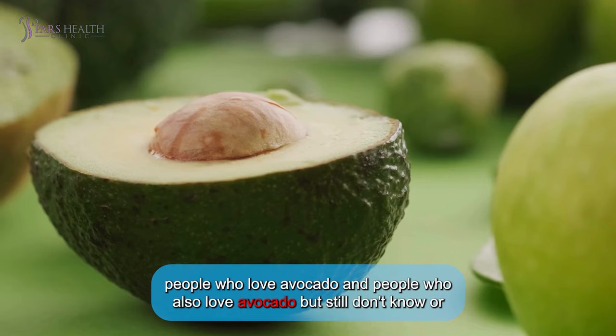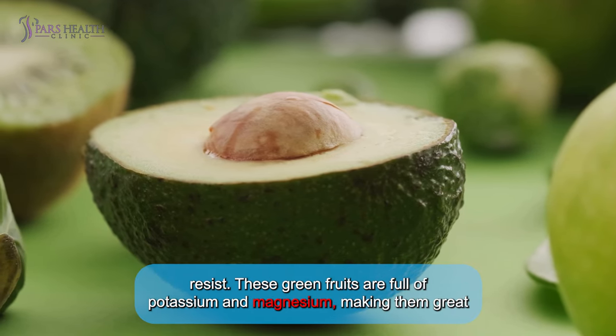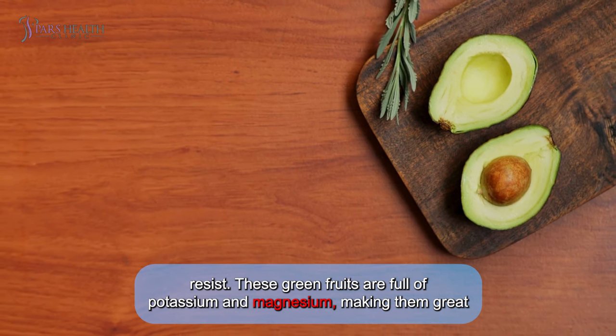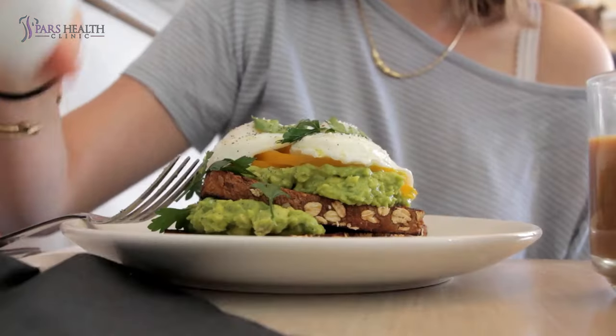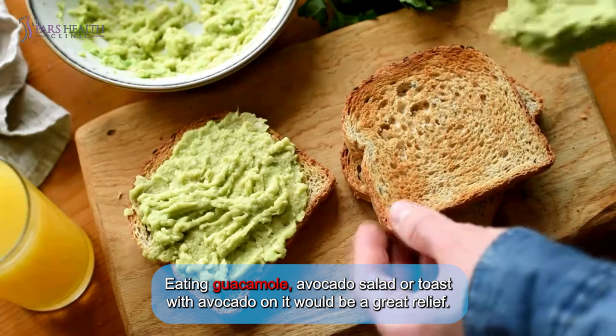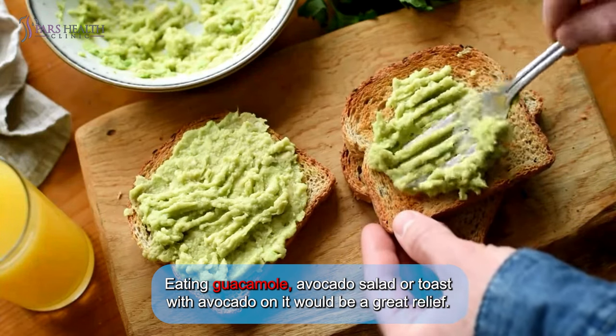Number six: avocado. There are two kinds of people — people who love avocado, and people who also love avocado but still don't know it yet. These green fruits are full of potassium and magnesium, making them great for preventing cramps or numbness. They also contain healthy fats that support overall health. Guacamole, avocado salad, or avocado toast would be a great relief.